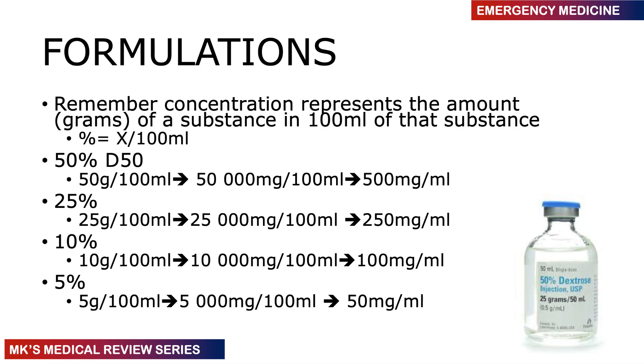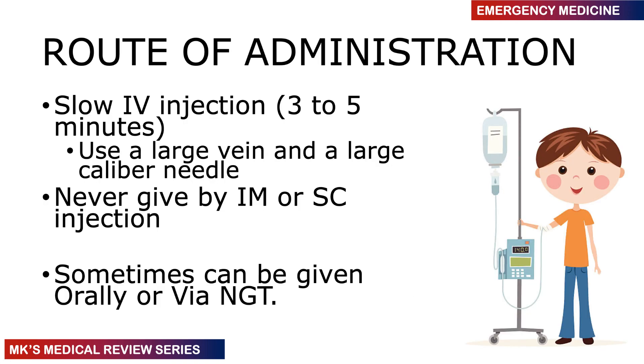When we express a concentration as a percentage, it means grams of drug per 100 mL. So 50% means 50 g per 100 mL, which equals 50,000 mg per 100 mL, which equals 500 mg per mL. D25 gives 250 mg per mL, D10 gives 100 mg per mL, and D5 gives 50 mg per mL. This is very important to remember.